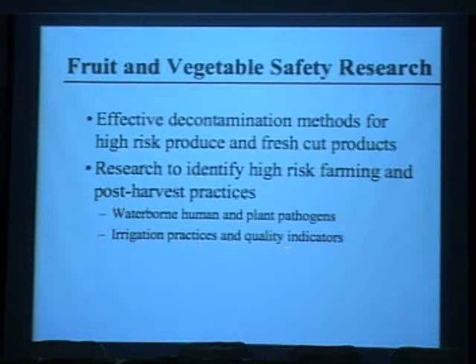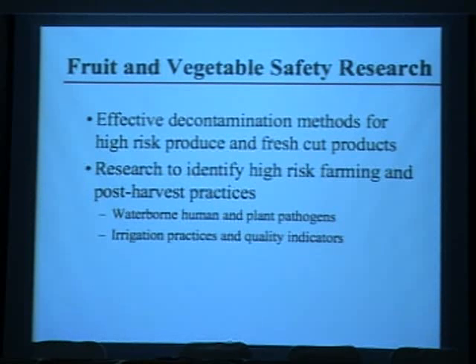We're also examining irrigation practices and quality indicators — specifically, whether there is a difference in fruits and vegetables grown with overhead irrigation versus flood irrigation or drip irrigation, and whether E. coli can be used as a proper indicator for predicting the safety of irrigation water.